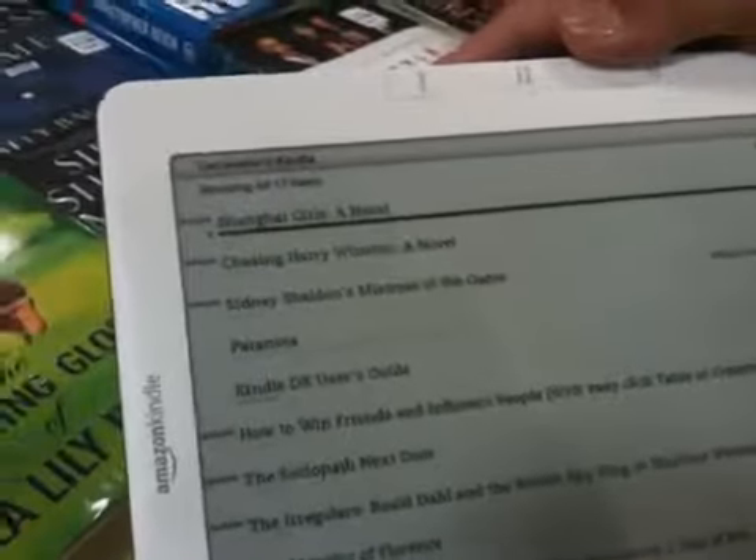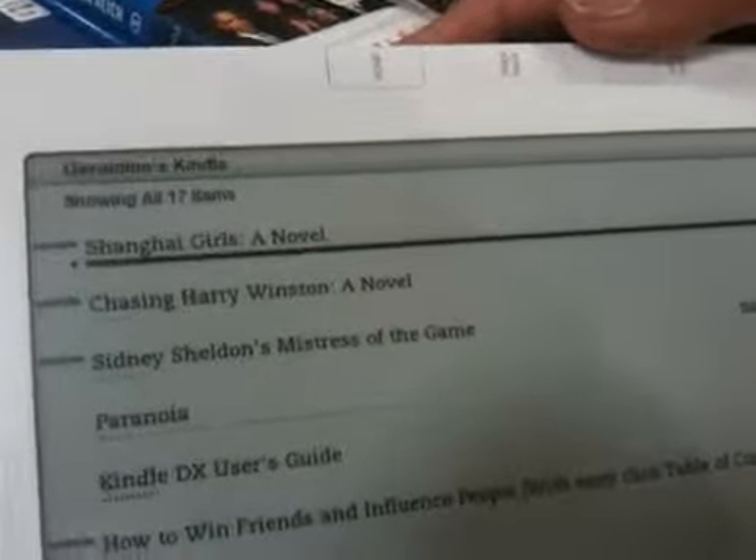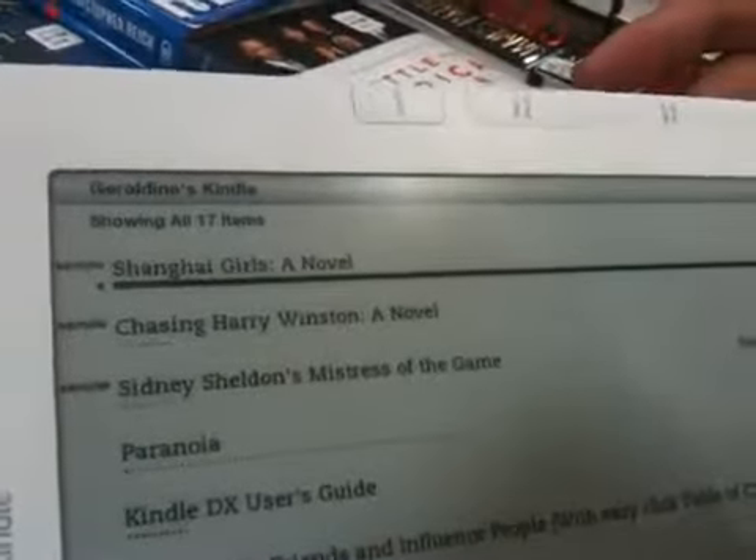So if you're going to end up buying this book it's going to be on where? Kindle. And now the Kindle's finished downloading Shanghai Girls: A Novel. That's just a sample of it. And we're going to go ahead and hit — look what it looks like. We hit enter there.